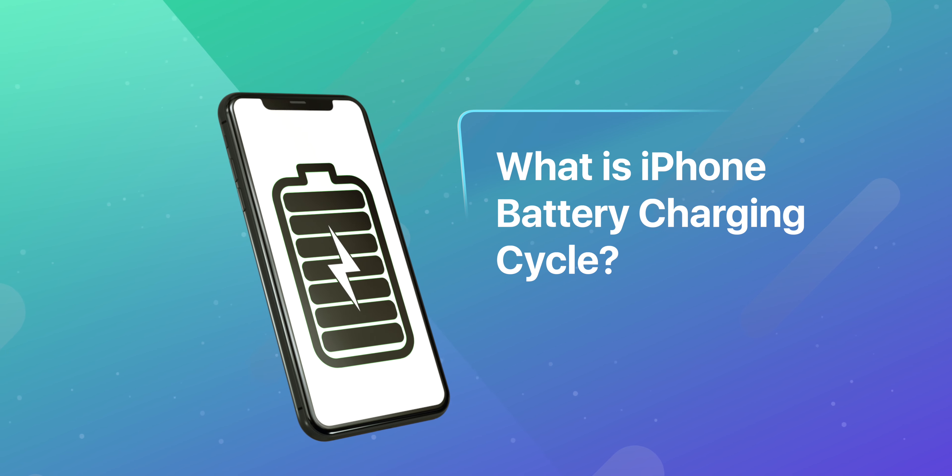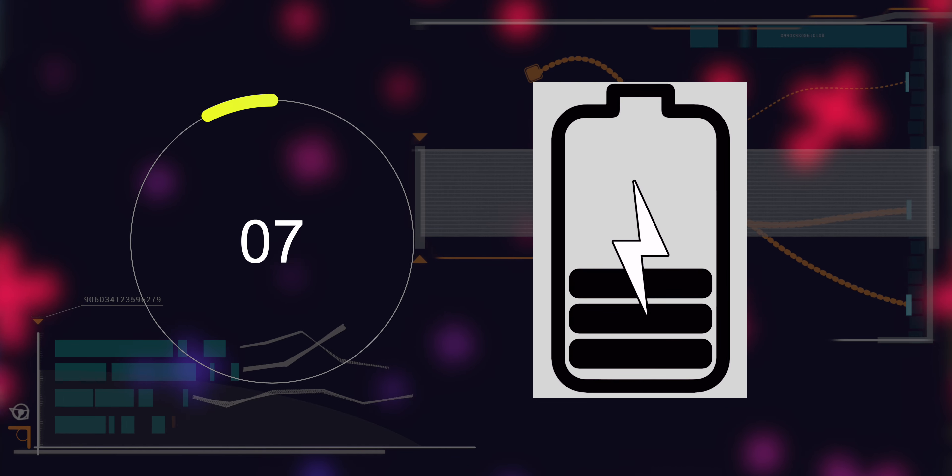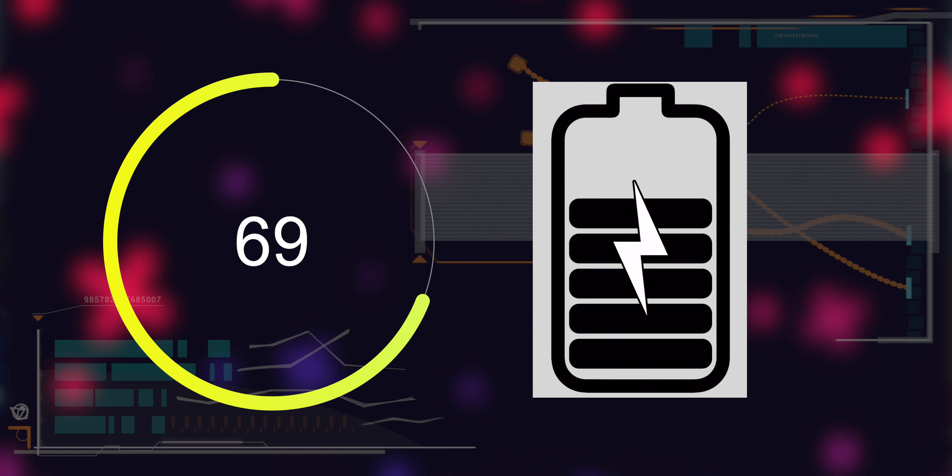Now let's first understand what iPhone battery charging cycle is. It is the amount of time your iPhone has been fully charged over the course of its lifespan. This doesn't mean if you charge your iPhone fully to 100%, it will count as one cycle. Apple calculates how many times you charge your iPhone and does some math, which counts one cycle from 0 to 100.